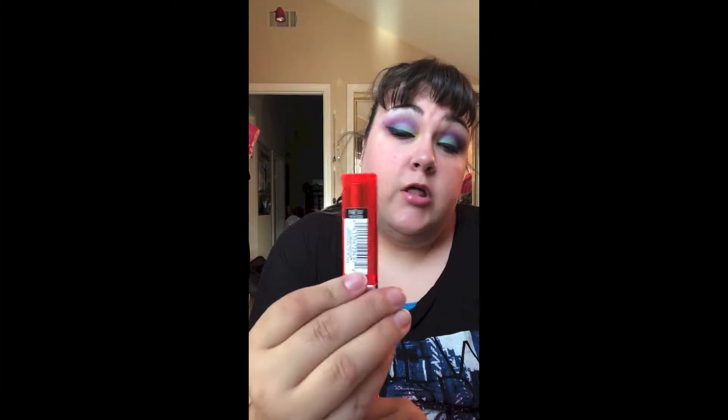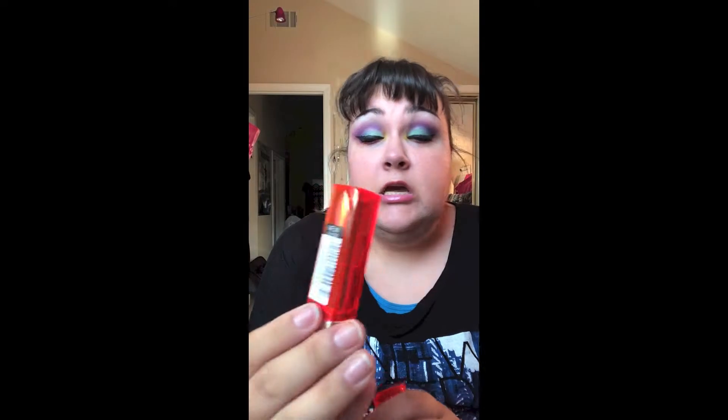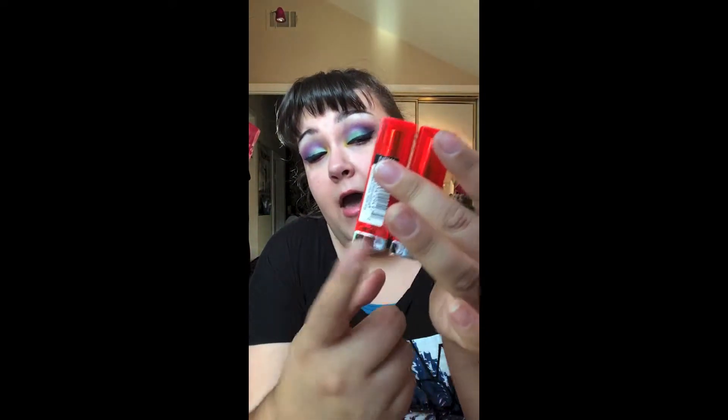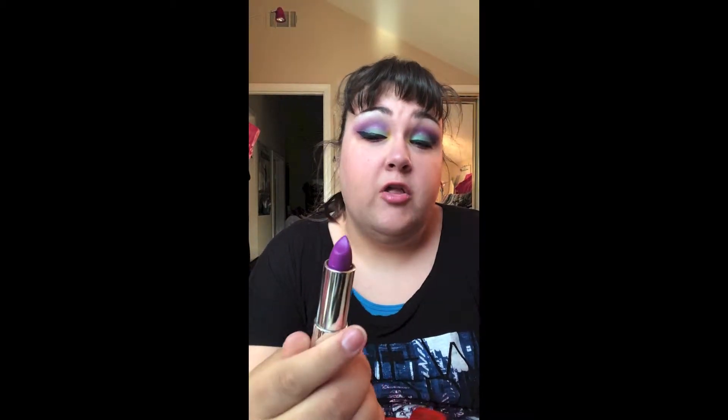The Vivids are a collection of lipsticks from Maybelline with their classic packaging — this is the same packaging for all their lipsticks, regardless of color. The Vivids are a very pigmented group of lipsticks. They have really unique, different colors, which is what I'm always looking for.